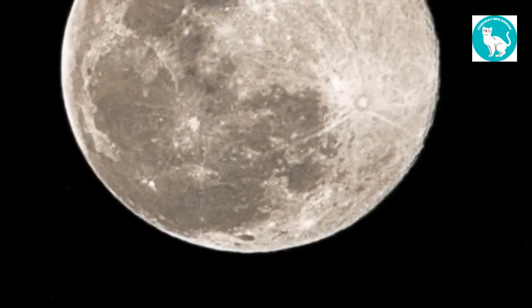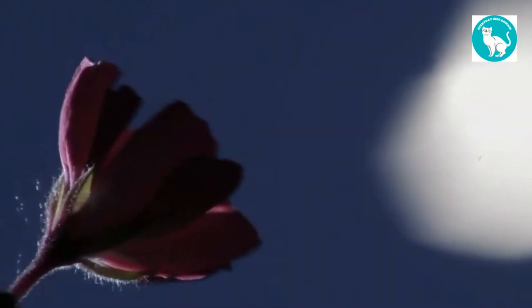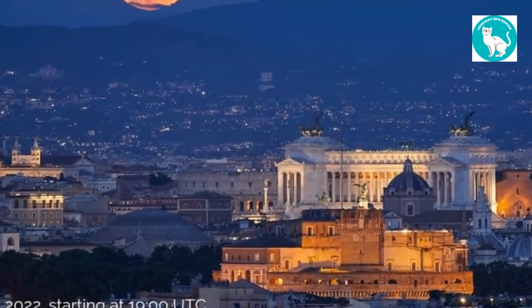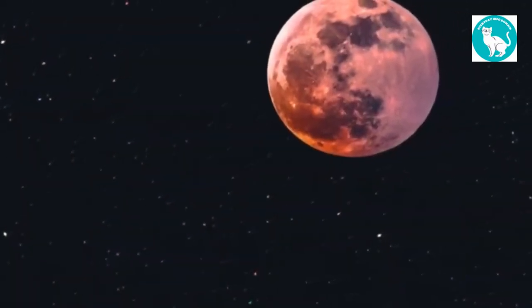NASA has you covered with helpful photography techniques if you're wanting to capture this event. The moonrise and moonset will be the finest periods to see the buck moon, and you may find the times in your area online. Don't worry too much if it's cloudy where you are on Tuesday — there are still viewing possibilities because the moon will be full for about three days, until early on Friday morning.